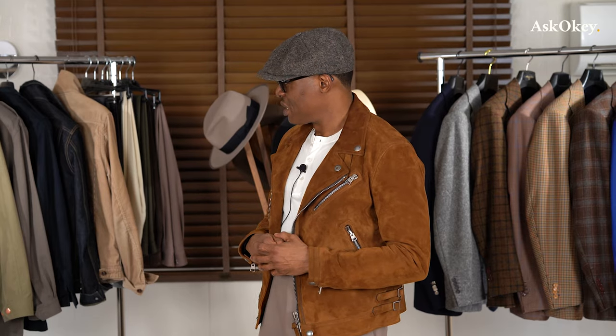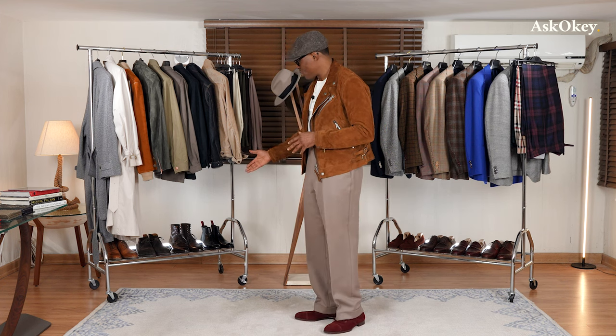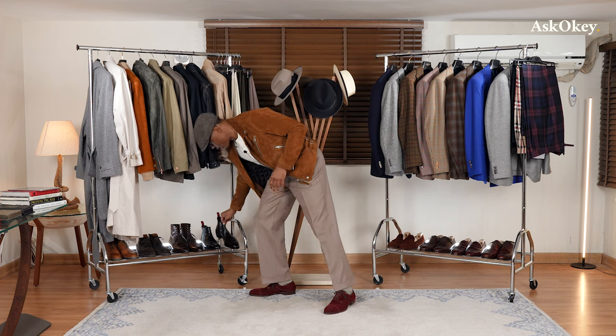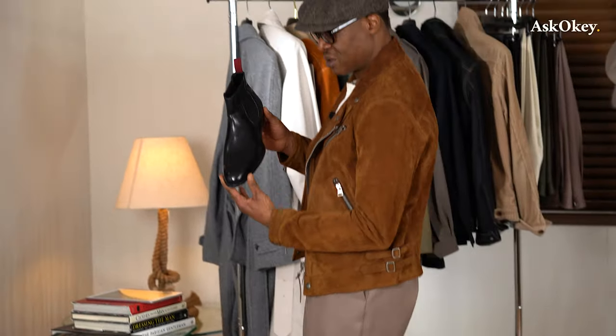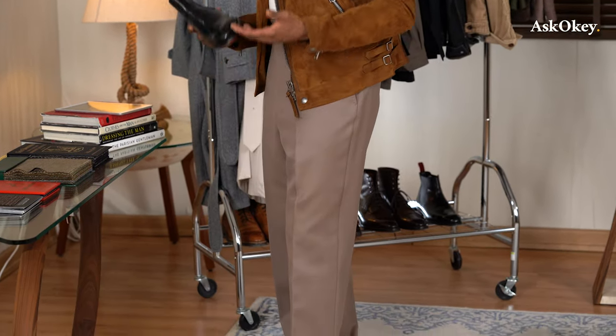We've learned how to combine our ASKOKI trousers with various casual jackets. One might ask — what do you do for footwear? As a rule of thumb, you want to focus on casual footwear: derbies, boots, and loafers. We're talking about elegant footwear. Over here we have different types of footwear. On this side we have boots — a pair of Chelsea boots, beautiful, that would go just as well with the ensemble I have on. These are beautiful Chelsea boots, casual, and they go really well with your cavalry twill trousers and would work with any of these jackets.